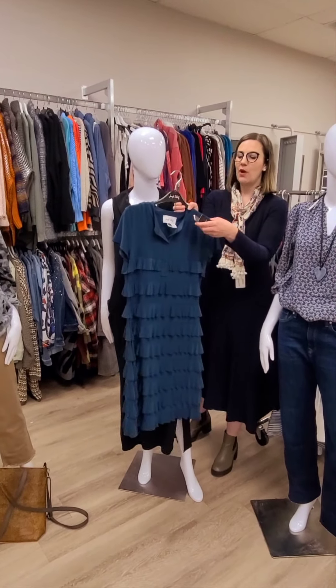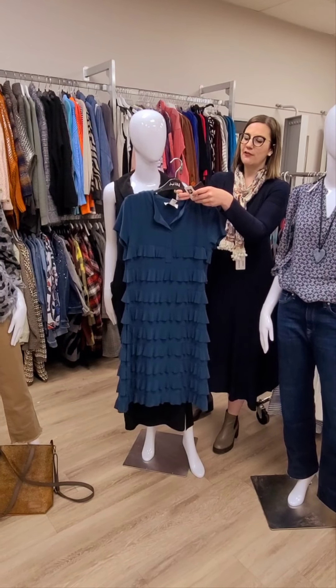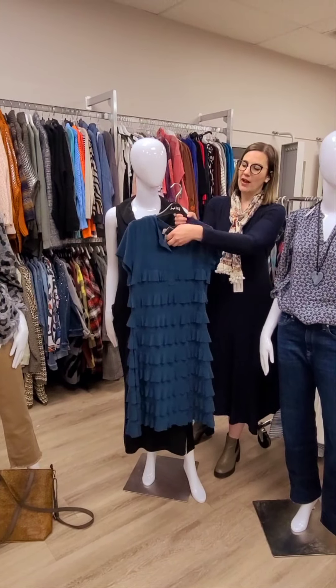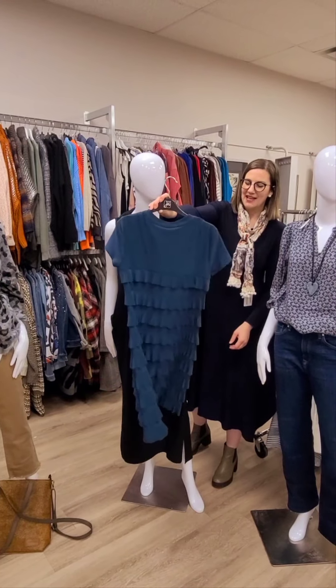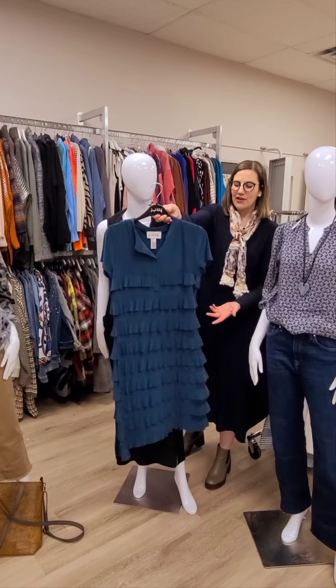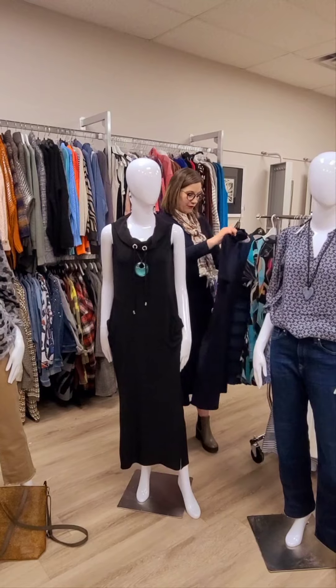This one is also from Joseph Ripkoff — we've done this style before and it's replenished. It's $264 for this tiered ruffle dress. It does have the V-neck. What I love about it is it really hides a lot when you put it on and ladies are loving it — they're taking it down south, on vacation, or saving it for spring.